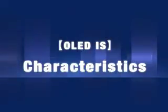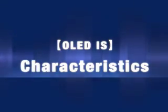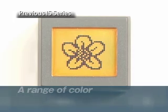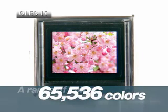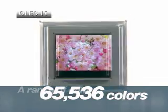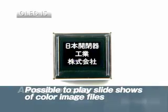The OLED IS has many unique characteristics. First, there is the color range. Previous IS models had a monochrome display. Now the OLED IS offers a range of 65,536 colors, providing a palette of any color imaginable. The color range allows a superior format for image files and slideshows.